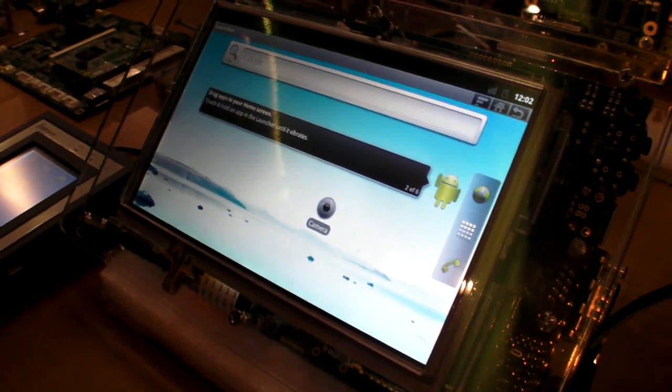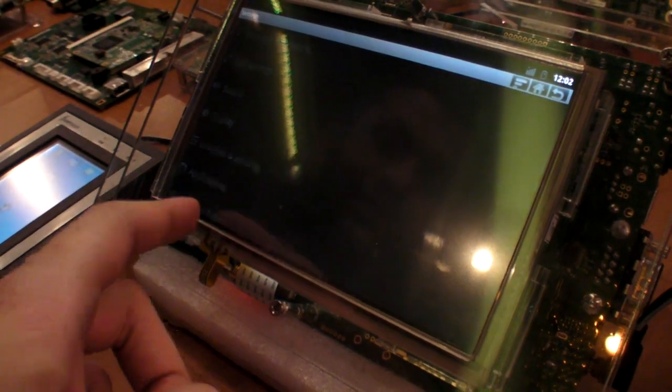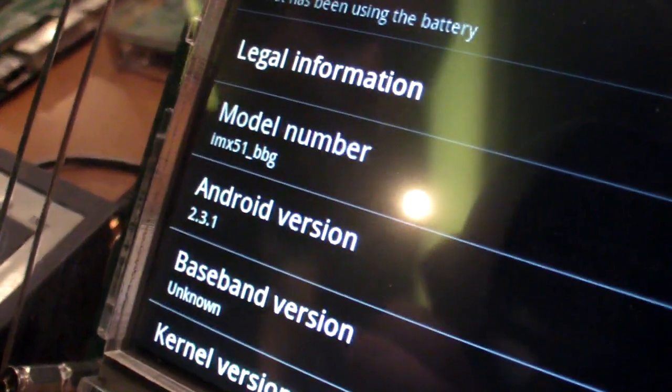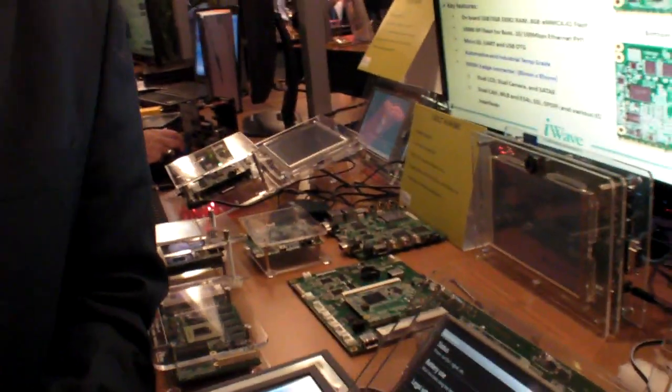Android 2.3 is running on this. We take the latest image from Android and Google and then we bring up the drivers. We have the JNI plugin to make it work with Android. So we do all the driver development for Android.